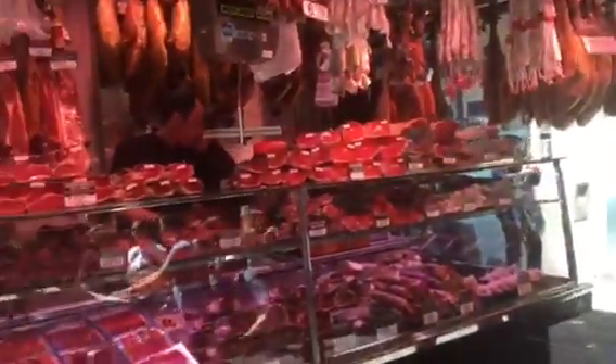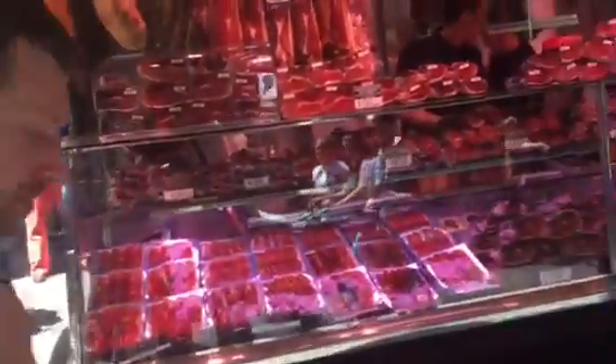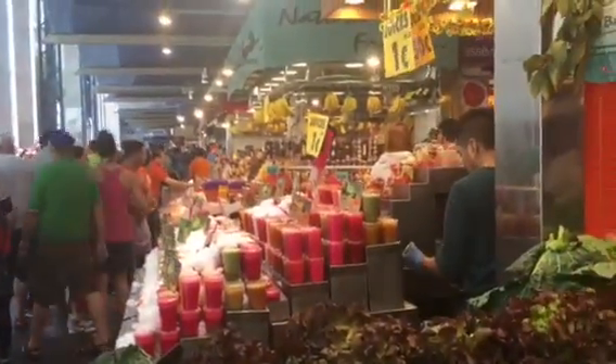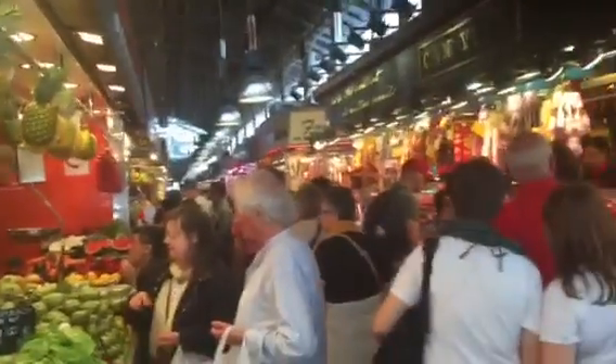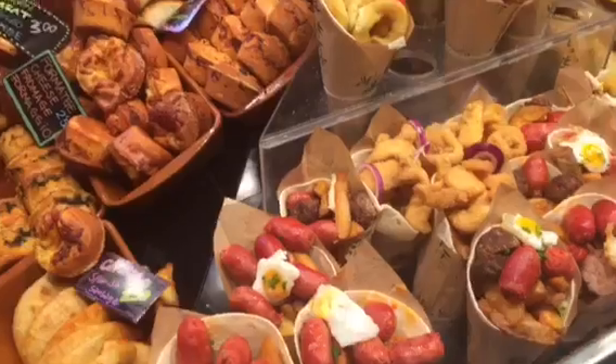First up we have all the meat. As you can see they have vegetables here, just rows and rows and rows of things like juices, nuts, and fruits — it just goes on and on and on. Check this out.